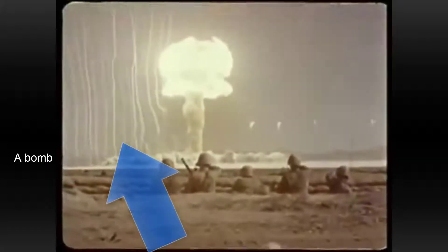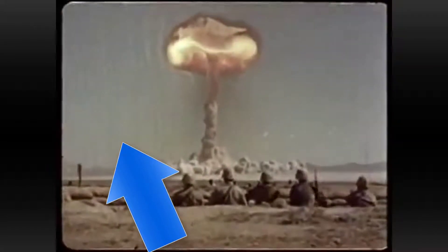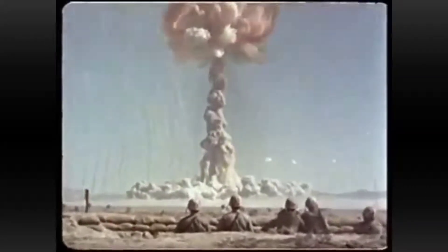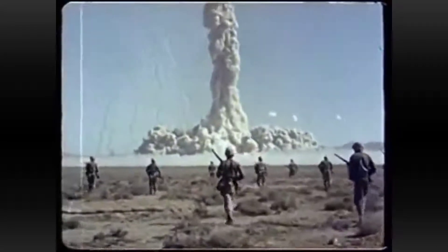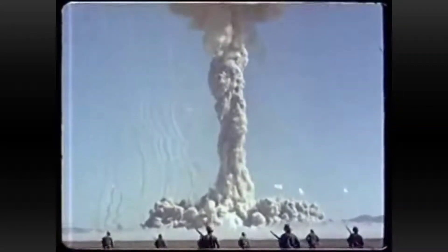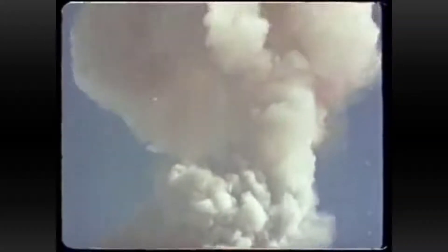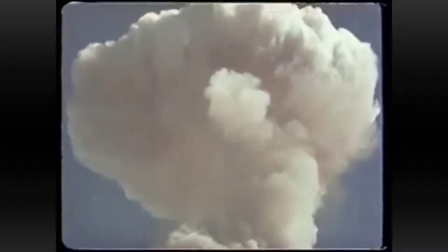Just to clarify — the lines you see going up next to the atomic bomb blasts in the test footage are rockets launched before the explosion. This is done to study how the air moves around the explosion, since you can't see air with your eyes. The rocket trails let you see how the blast displaces the surrounding air. You would never see this done with a hydrogen bomb test because the explosion is simply too large.